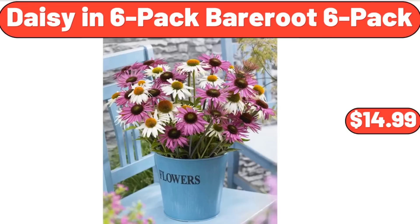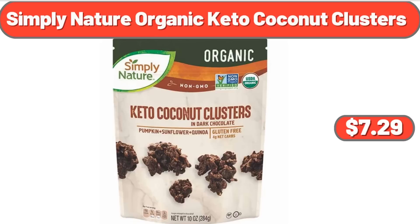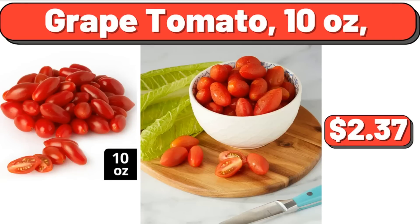Daisy and Six Pack Bare Root Six Pack, $14.99. Simply Nature Organic Keto Coconut Clusters, $7.29. Grape Tomato, 10 ounces, $2.37.